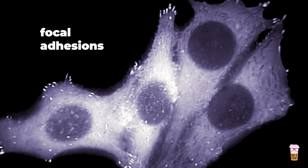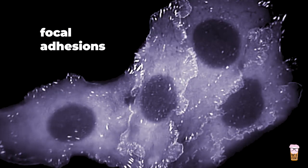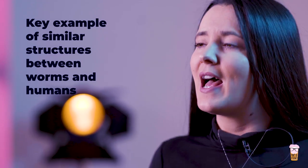These dense bodies also exist in humans, but in humans they are called focal adhesions. In humans, they perform similar functions to those in the worm. This is a key example of similar structures between worms and humans.